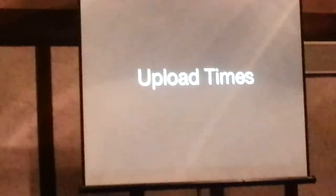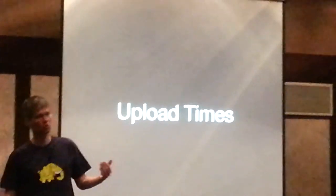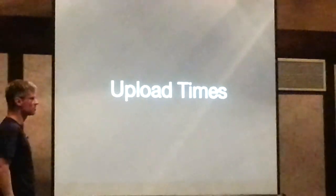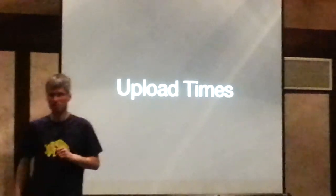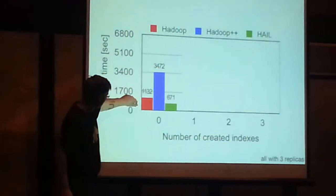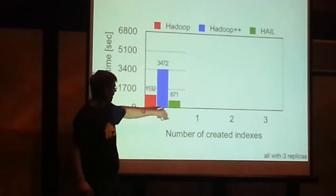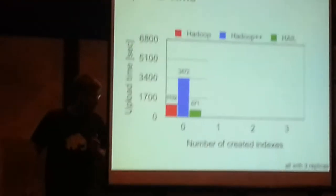Let's look at some experimental results. The first thing we measured was upload times. We do way much more work than standard Hadoop: in addition to Hadoop, we do parsing, conversion to binary layout, and three sorts — super expensive. We did an experiment uploading data switching off sorts, just doing binary conversion and PAX conversion. Standard Hadoop uploads to HDFS; our old Hadoop++ does upload plus binary conversion; and this is HAL.